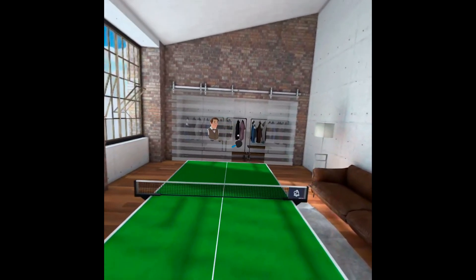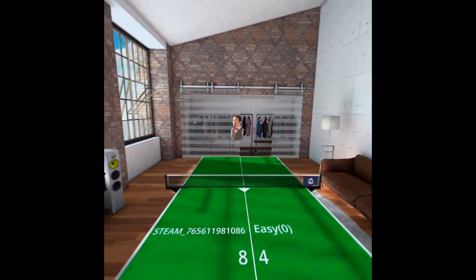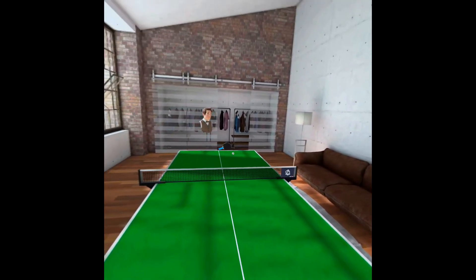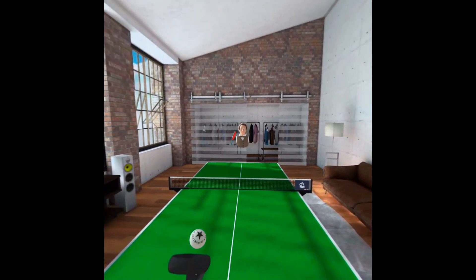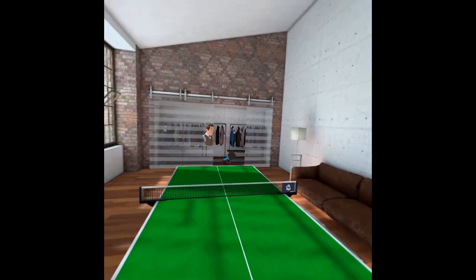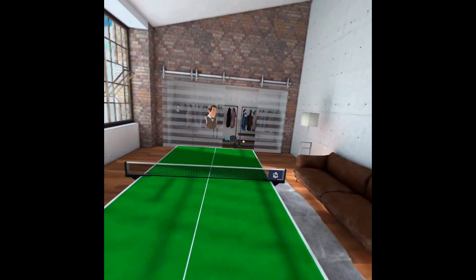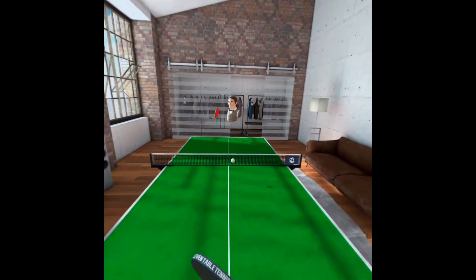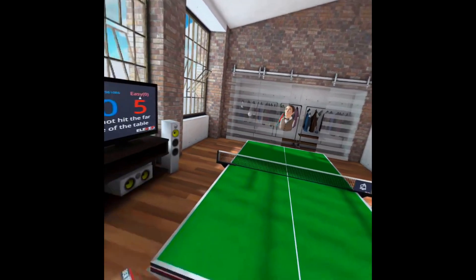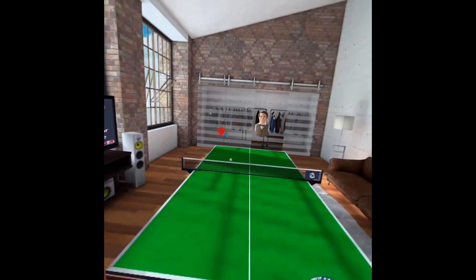When you hear cloud streaming services you think of things like Stadia or Xbox Cloud Gaming, and in the flat gaming world you notice a little bit of latency — the kind of latency you wouldn't think would be acceptable in VR. But it's possible, and that's what this test has shown me. It's absolutely possible. I don't know if it's 100% there yet, but it's certainly in the right direction and far ahead of where I expected it to be at this stage.